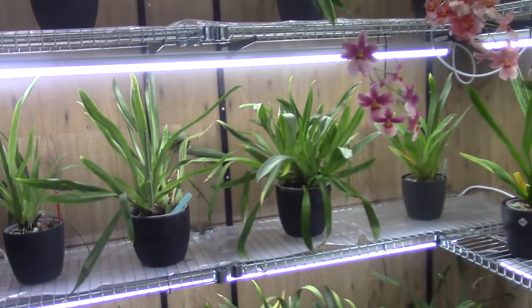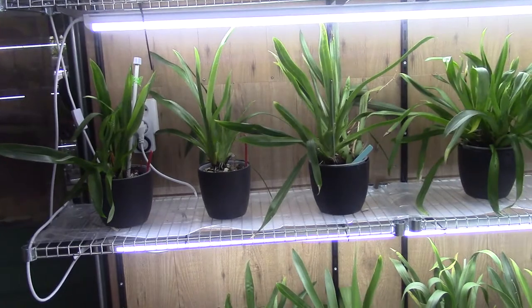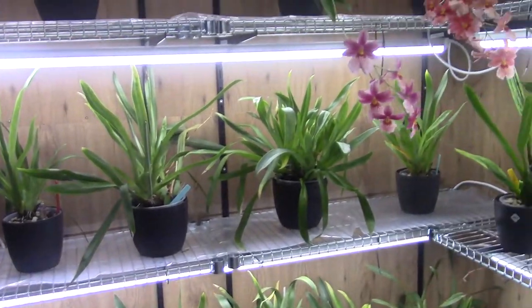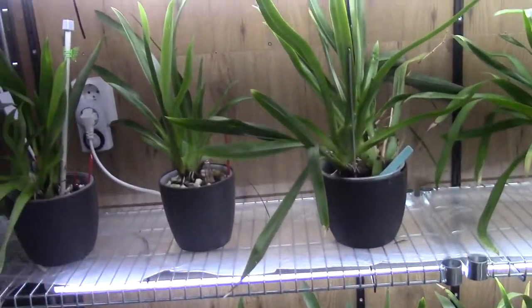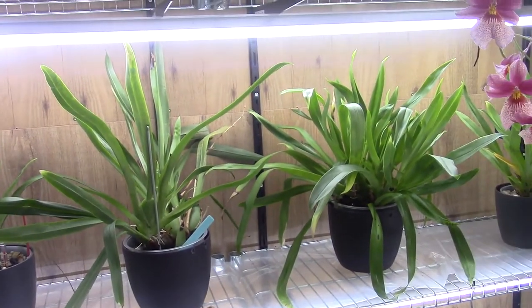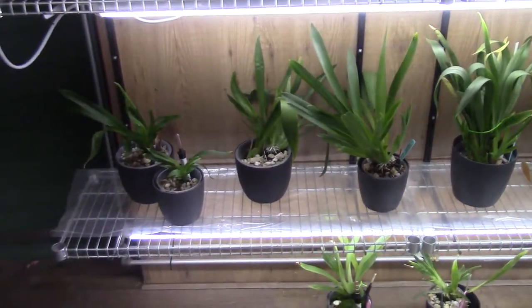Hello and welcome to another video of the Orchid Saga. Today it's time to do a check on my most beautiful orchids — personally my favorite Miltoniopsis, and also my Nelly Isler. I have them in the same group and I'm going to check them today. These are my most favorite ones — I love them all, but the Miltoniopsis is something special for me.